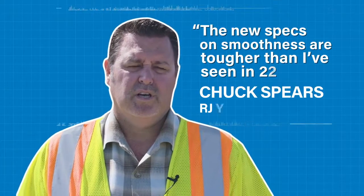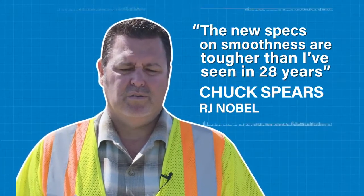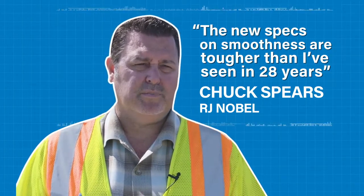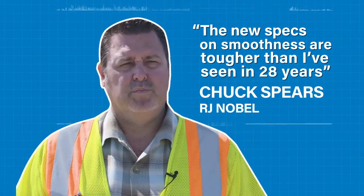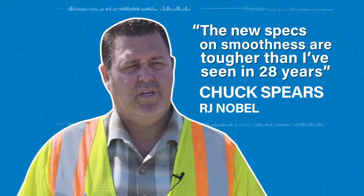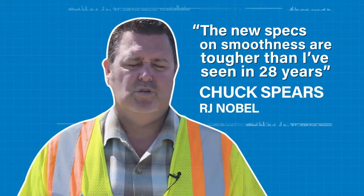The new specs on SmoothRide that are coming out are way tougher than I've seen in my 28 years of doing this business. And if we don't have a smooth product at the very end that will hit the tolerances that they've come up with, it'll cost us exorbitant amounts of money.